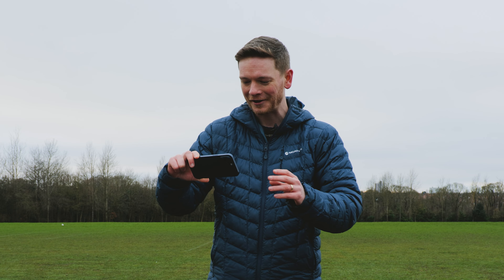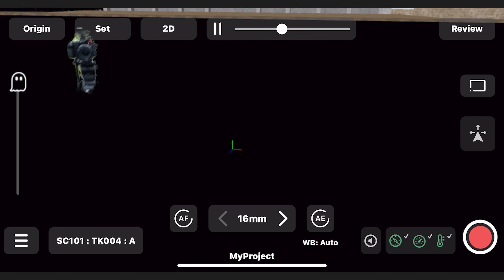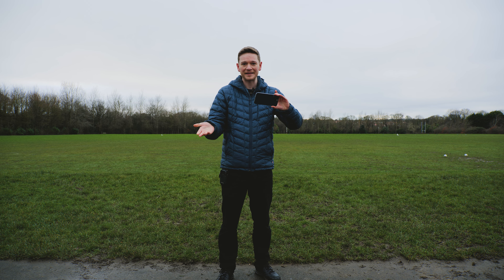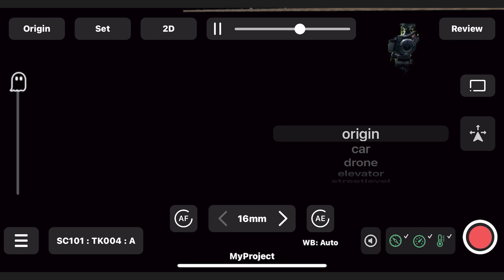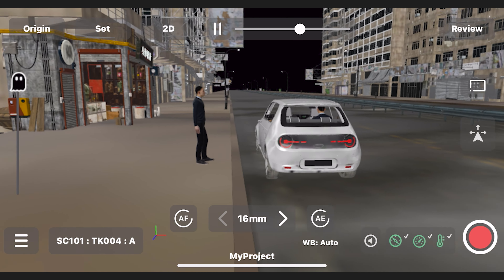What needs to happen now is my scene needs to be exported from Unreal Engine in USD format, then I'm going to use another piece of software called AutoShot which will convert the USD into a USDZ file, which is read by the Jet Set app on the iPhone. Jet Set already have a ton of really detailed tutorials on their website which are really easy to follow, so I'll link them in the description below.